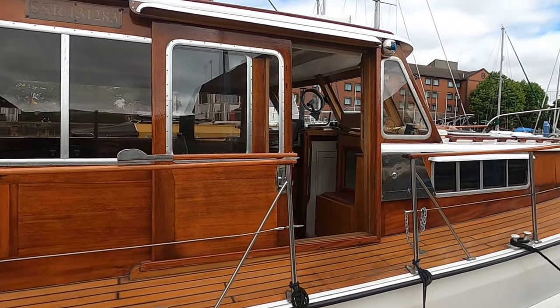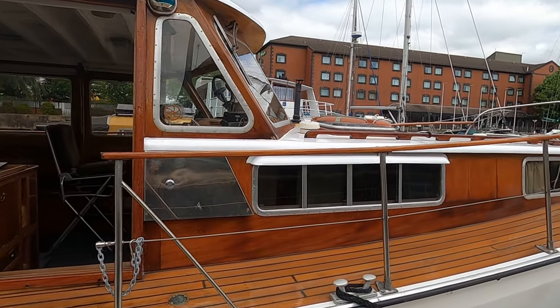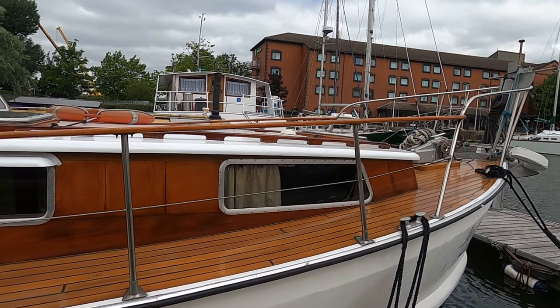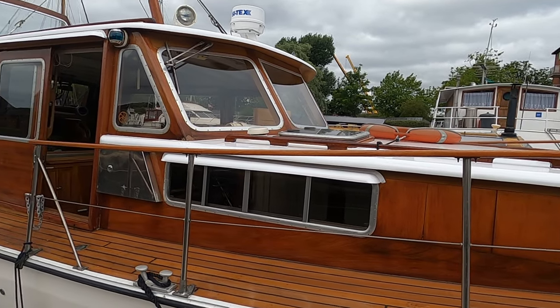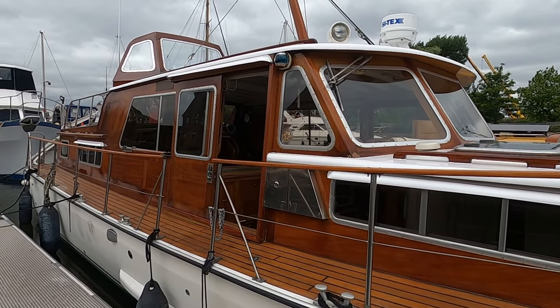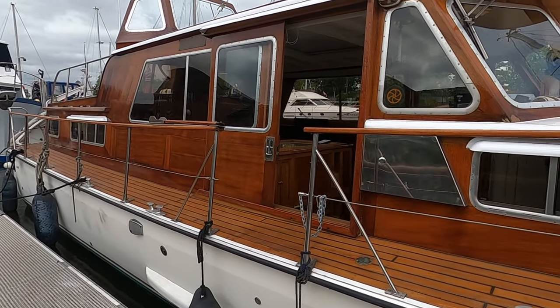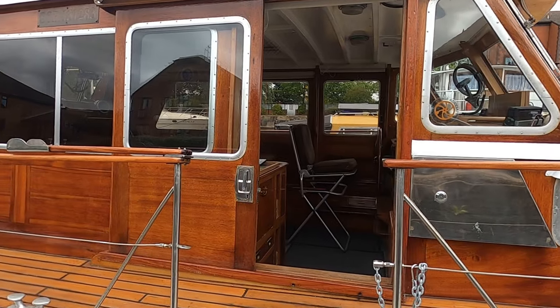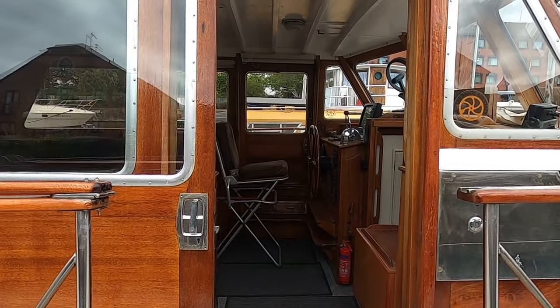She's got plenty of accommodation on board — two main cabins fore and aft. She's more than capable of putting to sea and has done the crossing over to Holland on a number of occasions. She's got a beautiful fit-out, all lovely wood inside as well, and we'll take you on board in a second.